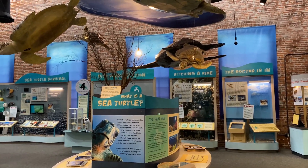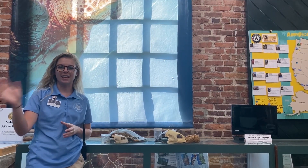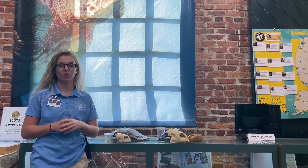Hi everyone, my name is Taylor. I am an Education AmeriCorps member here at the Georgia Sea Turtle Center, and we are going to do a series on all of the sea turtles you can find in Georgia. Throughout the entire world there are seven different species of sea turtle, and right here in Georgia we can find five of those seven species along our hundred-mile stretch of coast. I'm going to introduce you to two of those species today.